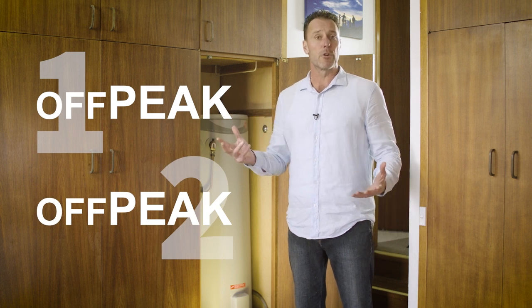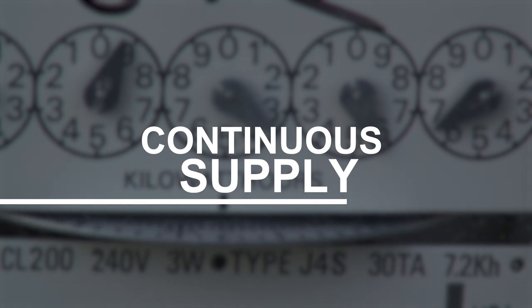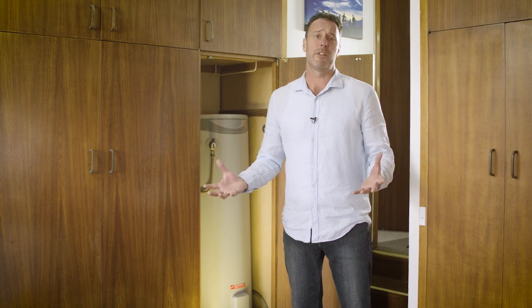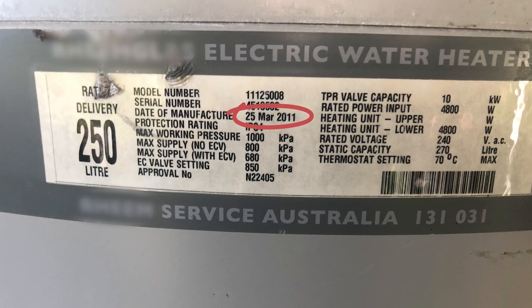An old electric storage hot water system is most likely on off-peak one or off-peak two, often referred to as controlled load one or controlled load two. If you don't have one of those line items on your electricity bill, then it's most likely on continuous supply — and this is a hugely inefficient and massively expensive way to create hot water.